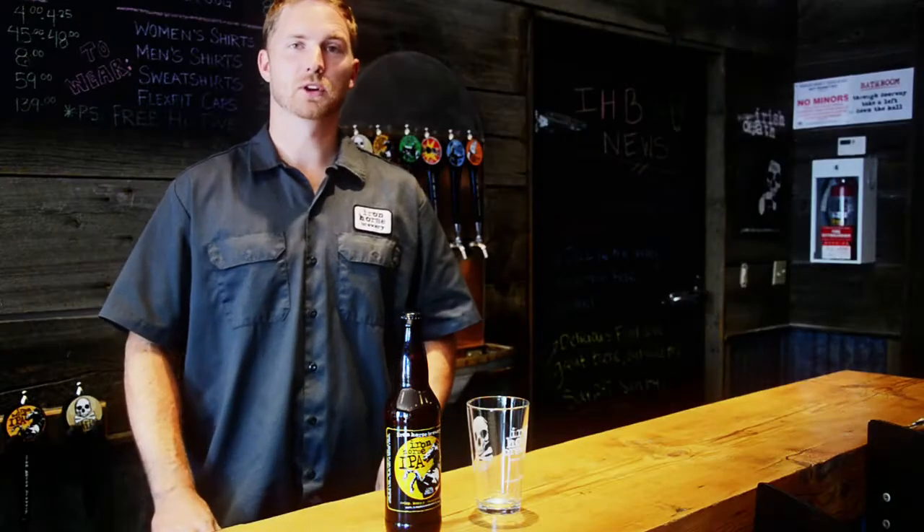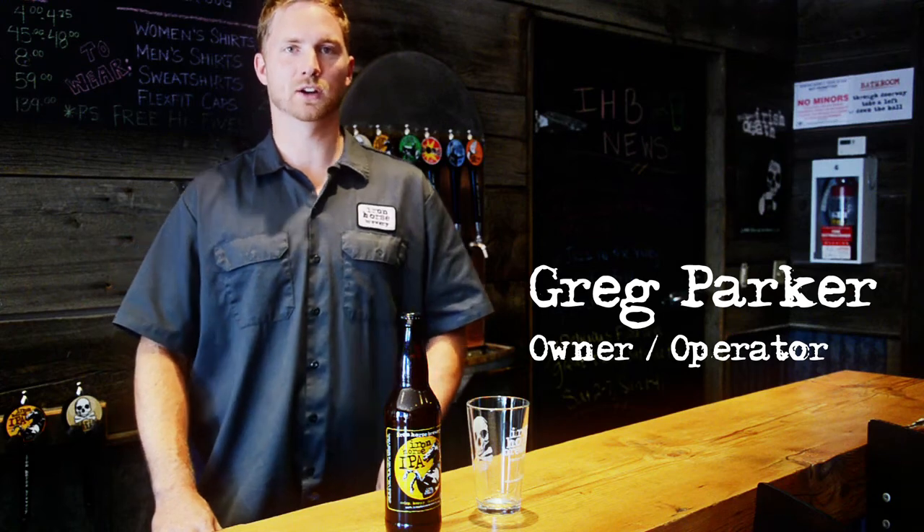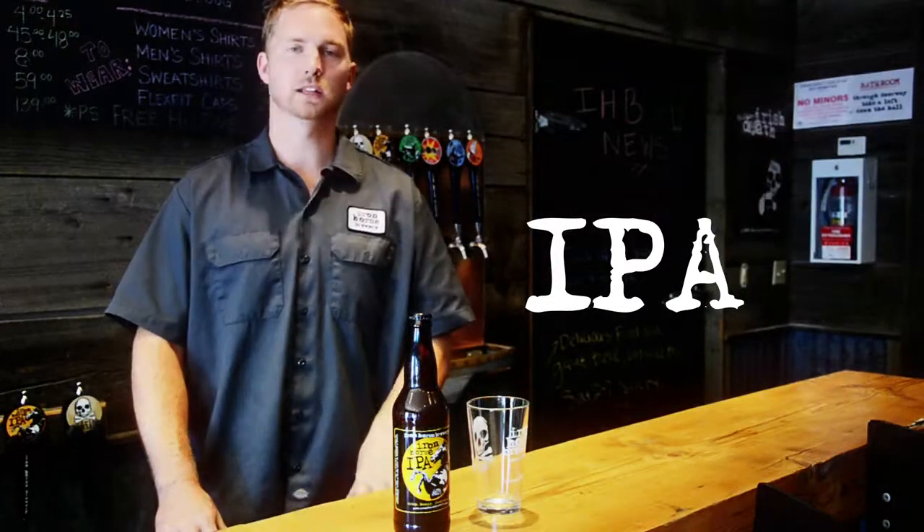Hi there, I'm Greg with Iron Horse Brewery. Thanks for scanning our code. Hopefully, the bottle next to your code is IPA — a highly approachable IPA.